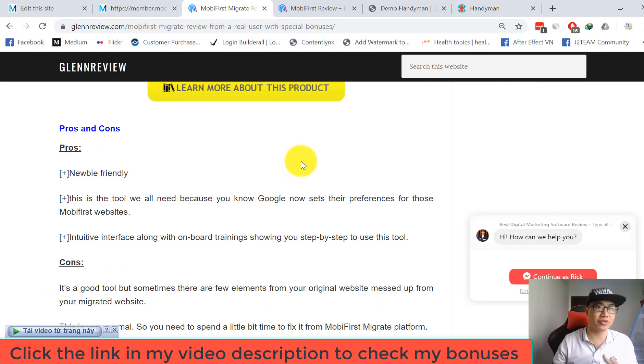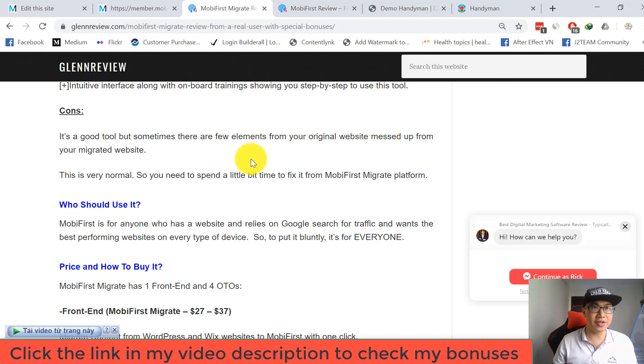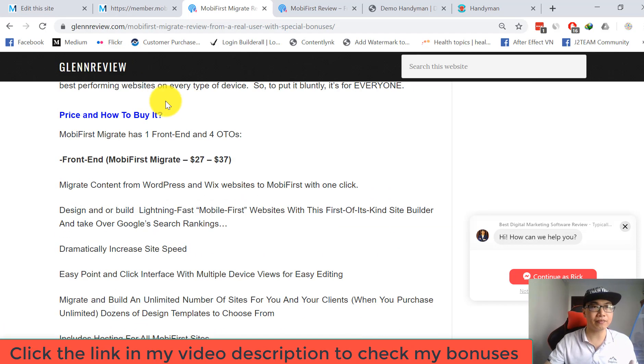Here are the pros and cons. Pros: newbie friendly — this is the tool we all need because Google now gives preference to mobile-first websites. It has an intuitive interface along with onboard training showing step-by-step usage. Cons: sometimes a few elements from your original website may be messed up in the migrated version, which is normal — you'll need to spend a little time redesigning. Mobile First is for anyone who has a website and relies on Google search for traffic.